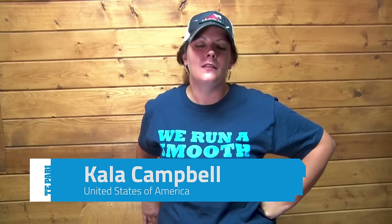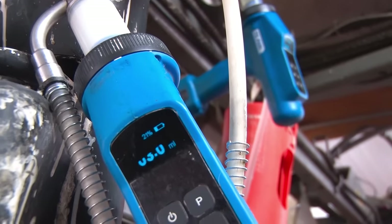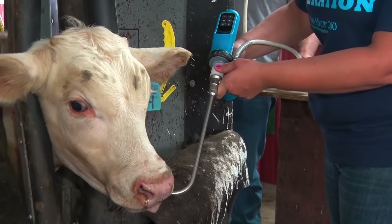We know our cattle are getting the exact dose of medicine that they need — not just a pen average. You may have a pen average of 600 pounds, but one animal might be lighter and another heavier. Being able to give our cattle exactly what they need means not only are the cattle benefiting, but we're saving money by not giving a bigger dose to a smaller calf.